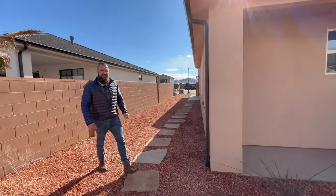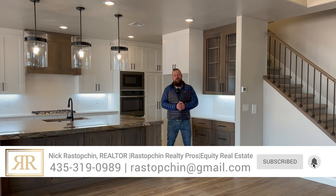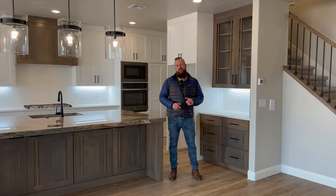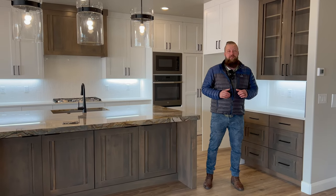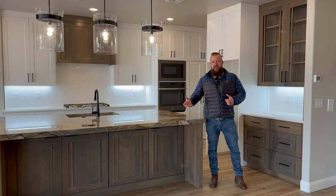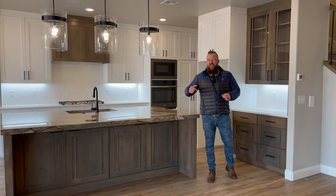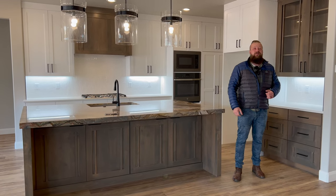Folks, thank you for tuning in and sticking around this long. If you're interested in purchasing this home or making an offer on it, please contact me — my contact information is in the description below this video. If you're at all interested in relocating to southern Utah, or if you're just doing your research about what it's like to live, work, and play in St. George, please hit the subscribe button — we provide a wealth of information in all the above mentioned categories. If you enjoyed this video please give it a thumbs up, and please drop me a comment below letting me know what I could have done better. In any event, I will see you in the next one.